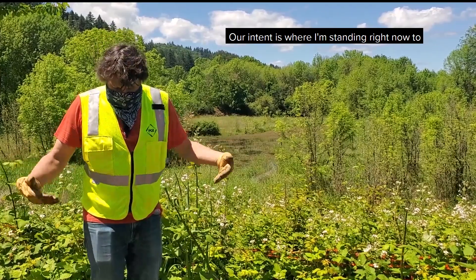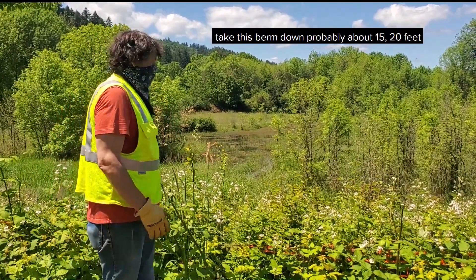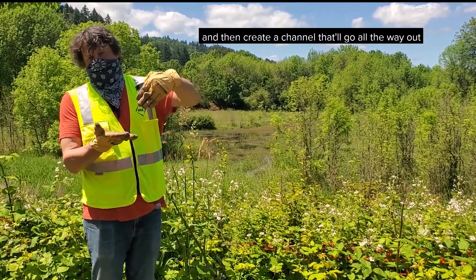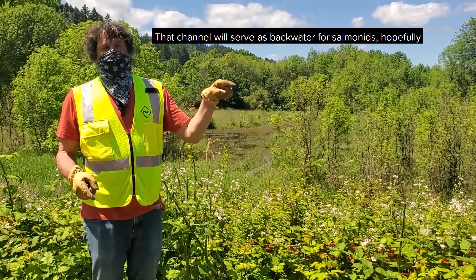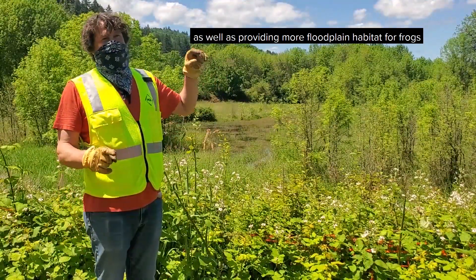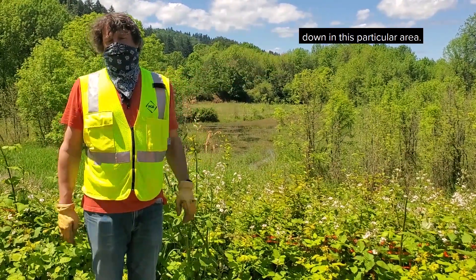Our intent is, where I'm standing right now, to take this berm down probably about 15-20 feet to match the elevation behind me, and then create a channel that will go all the way out to the Willamette River. That channel will serve as backwater for salmonids, hopefully, as well as providing more floodplain habitat for frogs down in this particular area right here.